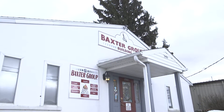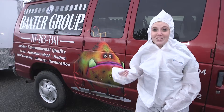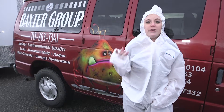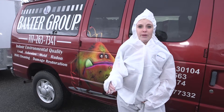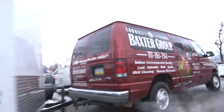Did you know that one out of every 15 homes has increased amounts of radon? Well, the Baxter Group sure does. You can't go around dressed like this every single day, but the Baxter Group can, because their mission is to make sure that you are breathing healthily in your environment — whether that's a work environment, home environment, or anywhere that you're breathing. They want to make sure you're breathing healthy air, as part of their 2019 Breathe Healthy initiative.